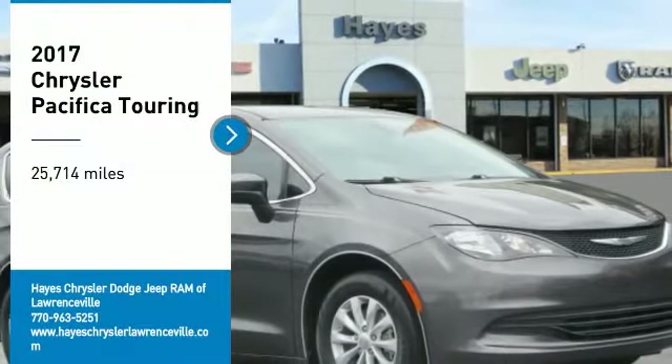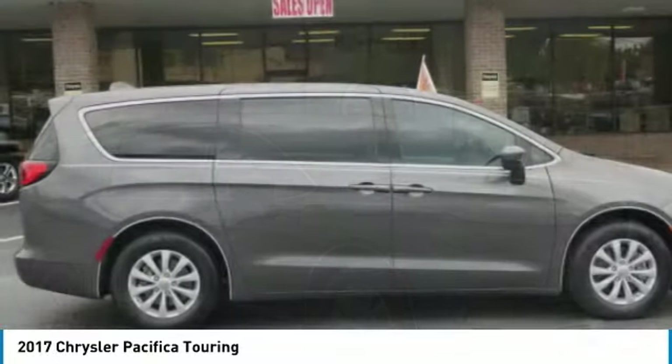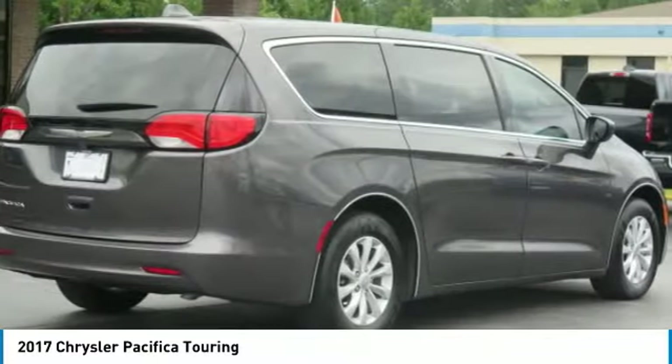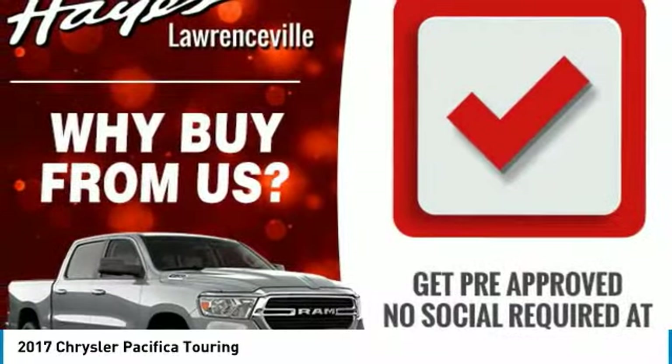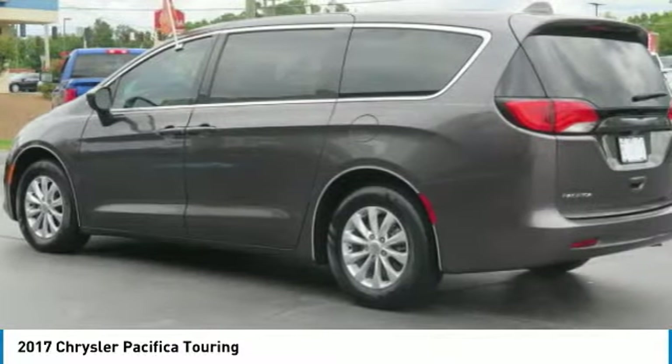We are pleased to show you the 2017 Pacifica. The Pacifica crossover features the driving attributes of a sedan and the utility and space of a minivan or SUV. The Pacifica has top-notch safety scores, an upscale interior, and a spacious cabin that leaves room for your family to grow.